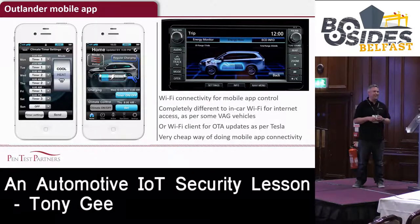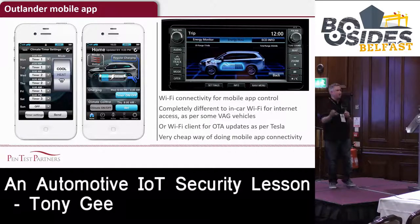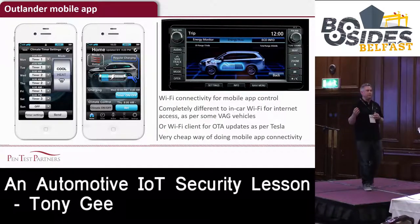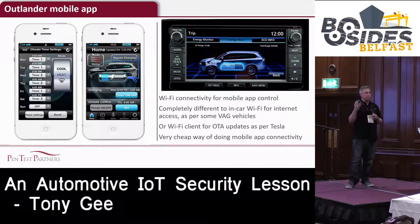We then had a quick look at the Outlander, which does it slightly differently. The Outlander has Wi-Fi connectivity, but it's not for end users to connect to internet - it's not a wireless access point that talks out in client mode. It is essentially a wireless access point on the car itself. The application on your phone connects to that wireless access point on the car, which is a really bizarre and very cheap way of doing it.